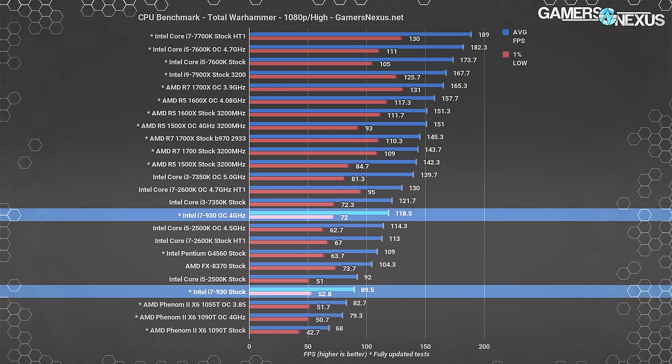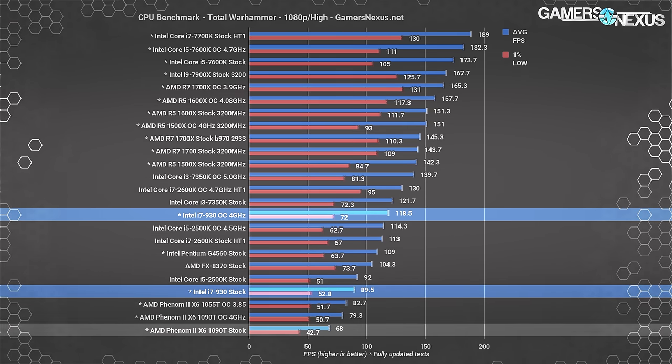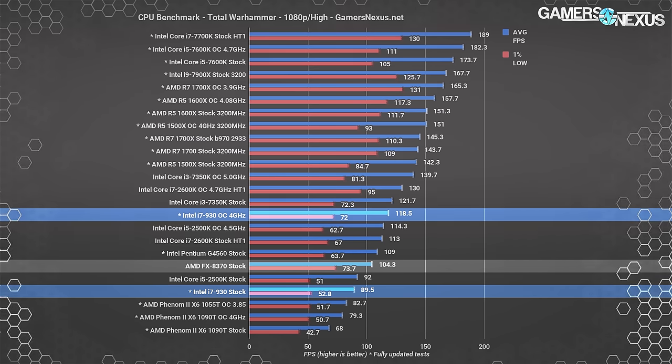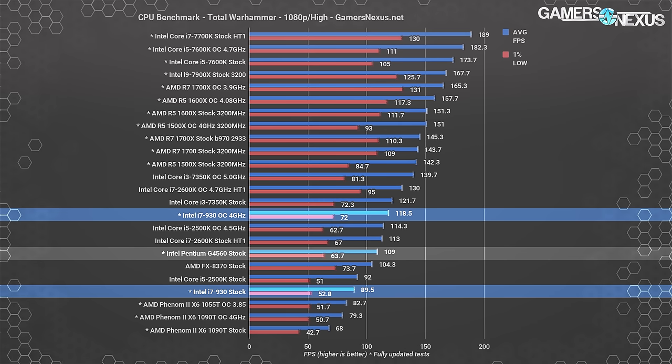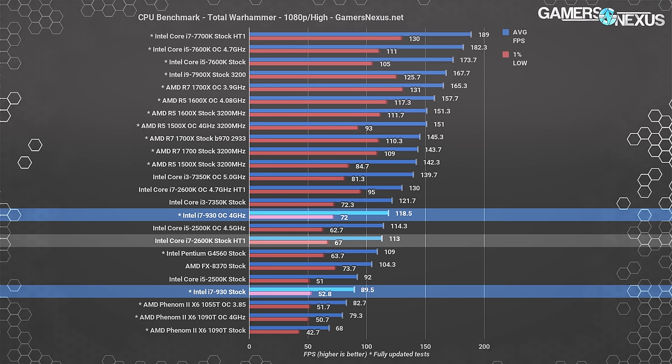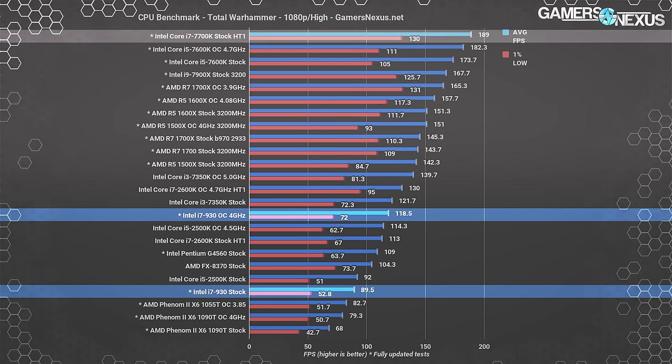Moving to Total War: Warhammer, a serious CPU stressor, the i7 930 operates at 90 FPS average with high settings, placing it about 32% ahead of the 1090T stock, with the 2500K roughly tied to the 930. The FX 8370 actually manages to outperform the stock i7 930, operating at 104 FPS for a 16.5% lead. The G4560 also notably outperforms the i7 930. Both hold a lead because Total War: Warhammer is more clock-dependent than core-dependent, as illustrated by the i7 930's overclocked results — when overclocked, the 930 runs 119 FPS average, surpassing the 2600K stock. The modern i7 7700K holds about a 60% lead over the overclocked 930, though we are close to the GPU limit at that point.